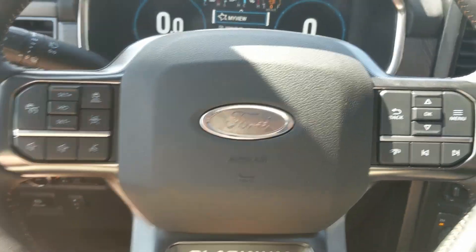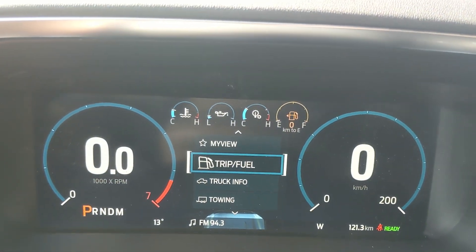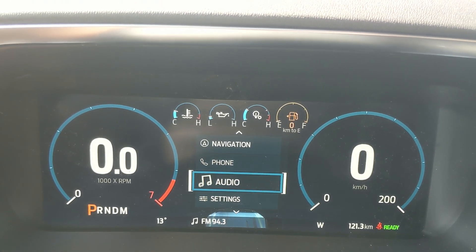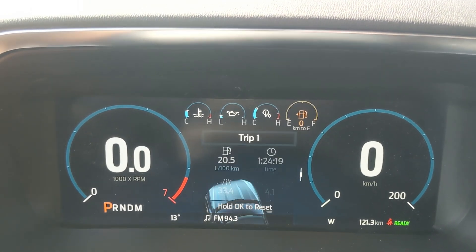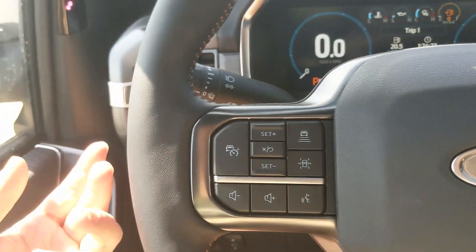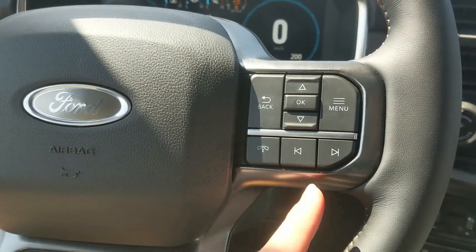Sitting in the truck with it running, on the right-hand side of the steering wheel you have your controls for your center info screen where you can cycle through trip and fuel information, truck information, towing information, navigation, phone, and audio controls, as well as settings and some other features. It also has a My View screen which is a favorite screen for any of those subcategories for ease of access. Moving to the left, you have cruise controls with distance spacing technology, a lane keeping system, and hands-free phone and radio controls along the bottom.